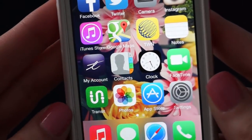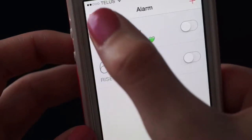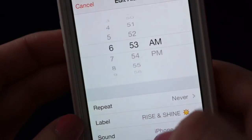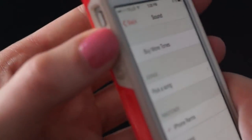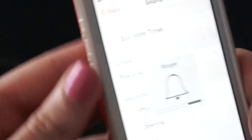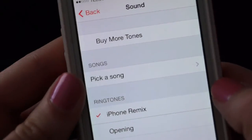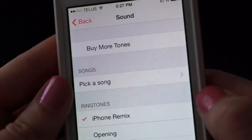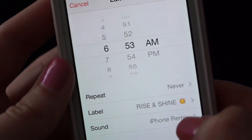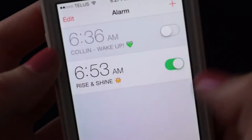Contacts, Clock — which is my alarm every morning. I actually have a really cool alarm tone, I'm going to play it because I bought it. And I'm really lame but I love it. That's the iPhone Remix. And yes, I do get up at 6:53 every morning to get ready for work.